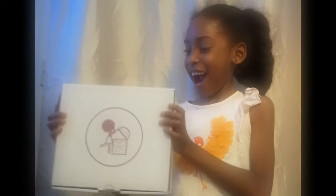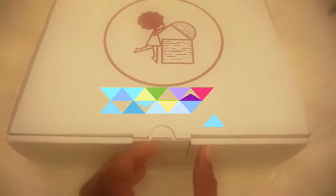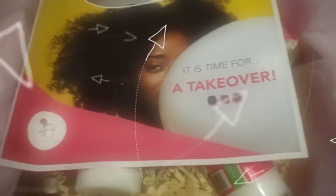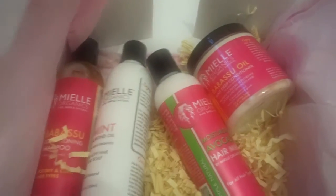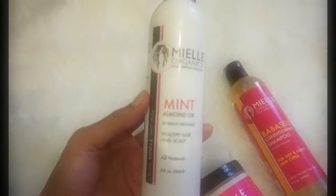Hey guys, it's Tami and welcome back to my channel. This video today is about the September box that we received from Treasure Chest for my girls. As you may already know, I get a mini box for the girls, and this month blew me away — hands down this was my favorite box. The products this month were from My L Organics: we received their shampoo, deep conditioner, hair milk, and hair oil.